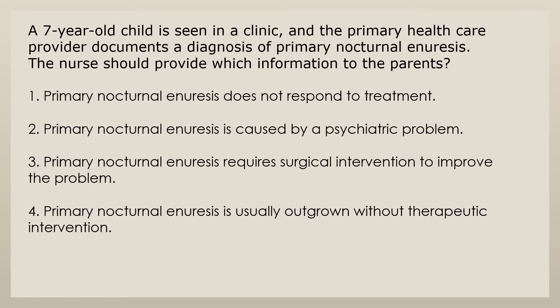A seven-year-old child is seen in the clinic and the primary health care provider documents a diagnosis of primary nocturnal enuresis. The nurse should provide which information to the parents? 1. Primary nocturnal enuresis does not respond to treatment. 2. Primary nocturnal enuresis is caused by a psychiatric problem. 3. Primary nocturnal enuresis requires surgical intervention to improve the problem. 4. Primary nocturnal enuresis is usually outgrown without therapeutic intervention.